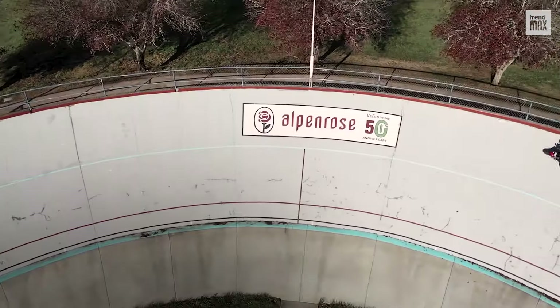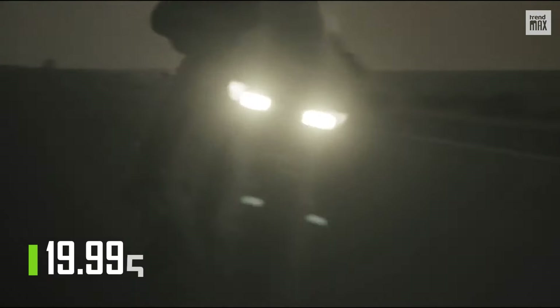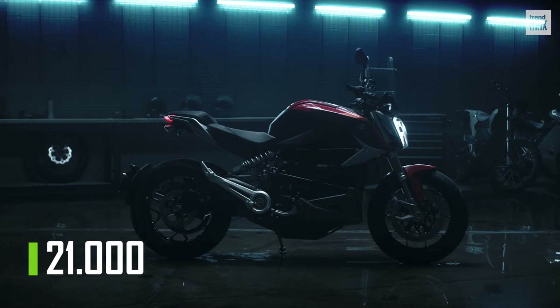Since this list is focused on speed, both bikes tie for this position. The Zero SRS is priced at $19,995, while the Zero SRF is priced at $21,000.